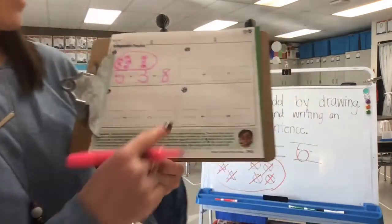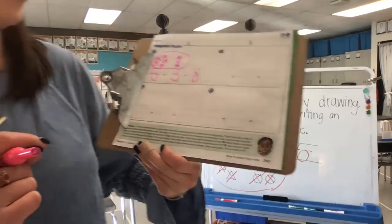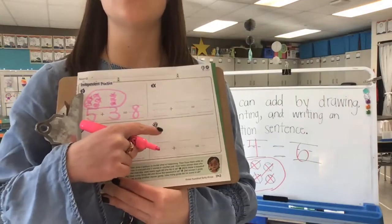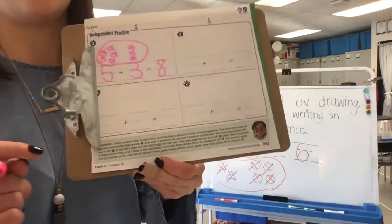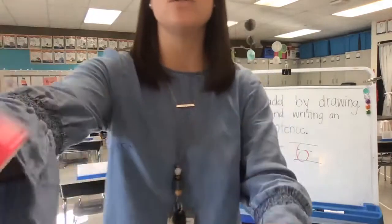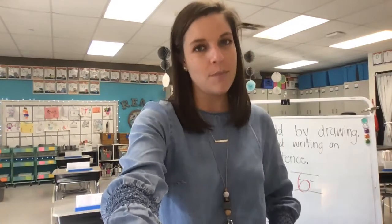Last one: Zach scored two goals during a soccer game, then scored four more during another soccer game — how many did he score altogether? On the last square, illustrate and write a matching addition sentence to show Zach scored two goals in one soccer game and four more in the next — so two and four. Great job friends. When you're finished illustrating and writing your matching sentence, make sure to post that to your teacher's Google Classroom and keep up the great work. We're going to continue working on adding this week. Can't wait to see you for your next math lesson.